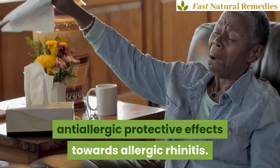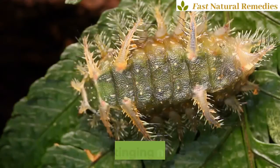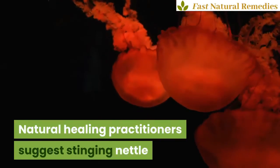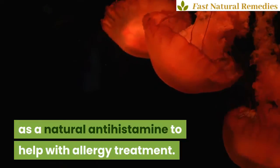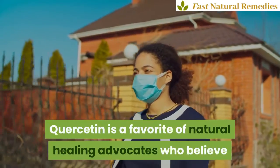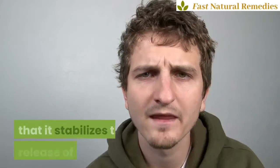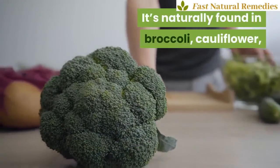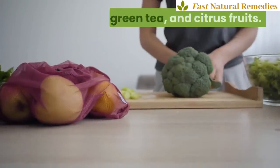10. Stinging nettle. Natural healing practitioners suggest stinging nettle as a natural antihistamine to help with allergy treatment. 11. Quercetin. Quercetin is a favorite of natural healing advocates who believe that it stabilizes the release of histamines and helps to control allergy symptoms. It's naturally found in broccoli, cauliflower, green tea, and citrus fruits.